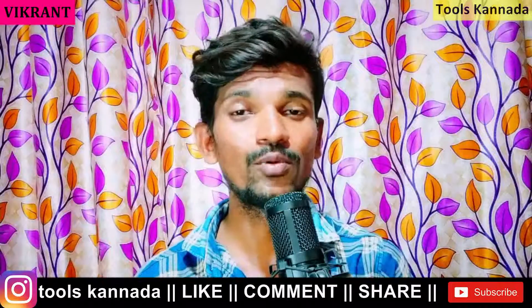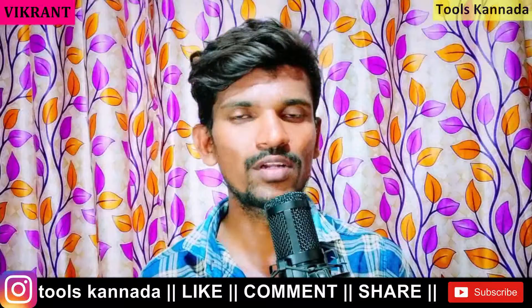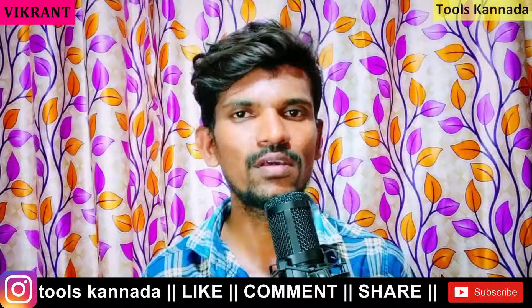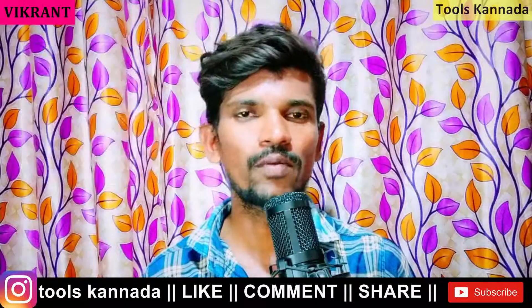Hi everyone, welcome to my channel. I am going to launch a 5G smartphone on Amazon in the budget segment. It is mostly the fastest 5G processor, and it is called the realme 950 Pro 5G smartphone.